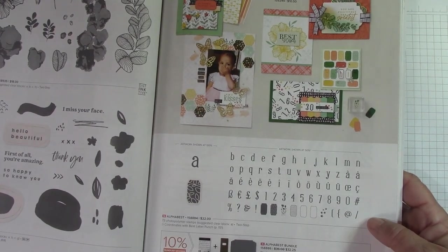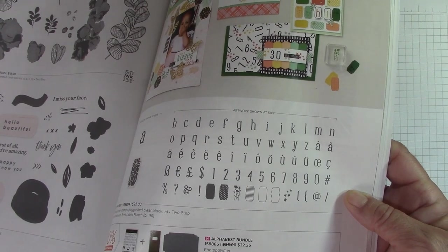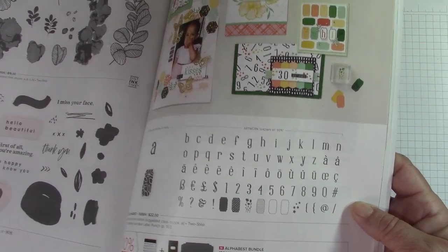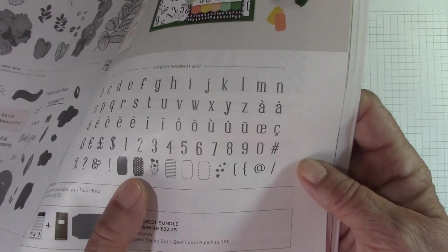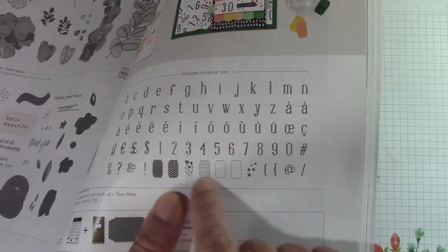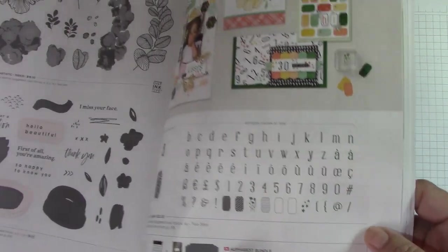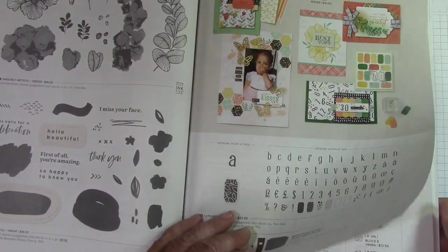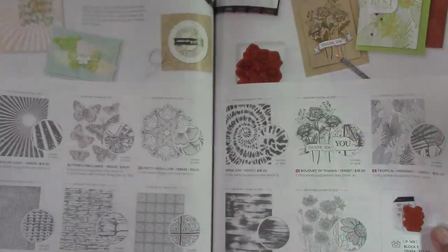Alphabet Bundle — this is really nice. It comes with some type of label punch, and you get the alphabet. But look at these labels: dots and lines and flowers. Those are really cool — you can stamp and punch out with them. It's always neat to have an alphabet because you never know what you might have to spell out.